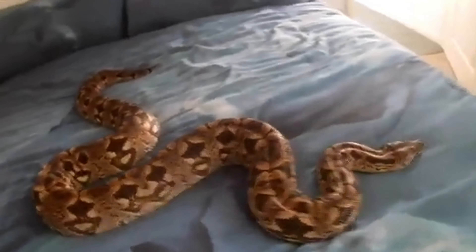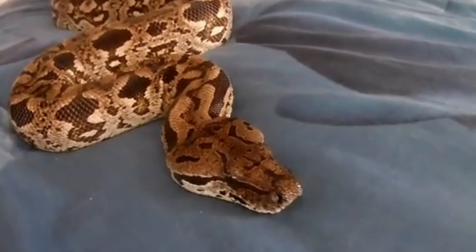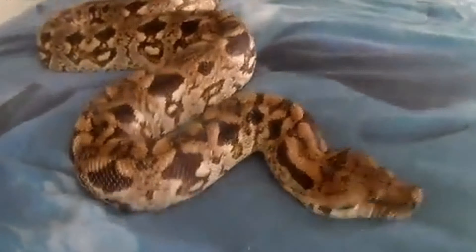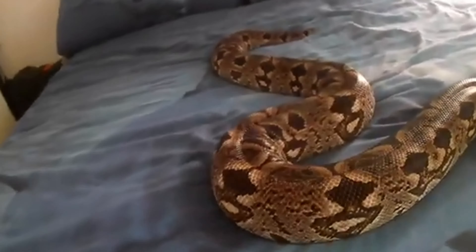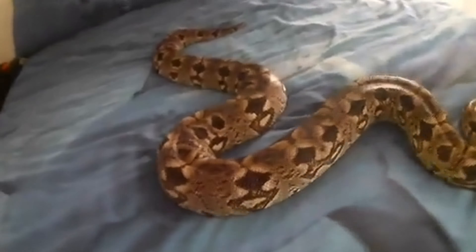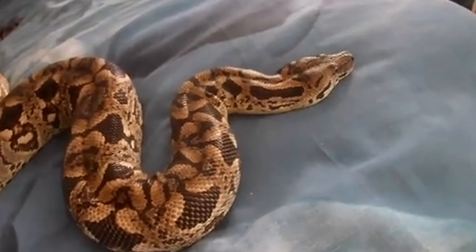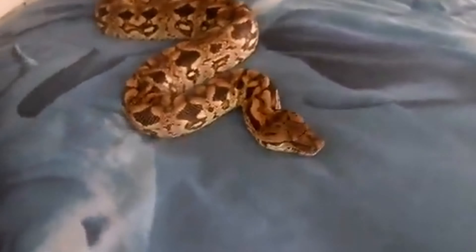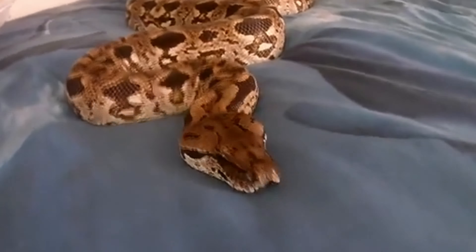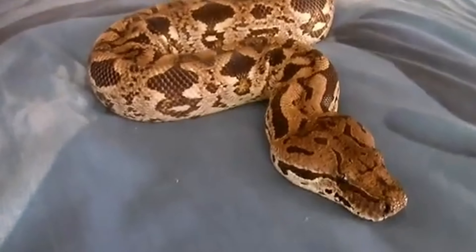Habitat and Distribution. Acrantophis dumerili is native to the island of Madagascar, where it inhabits a variety of environments including dry forests, savannas, and scrublands. It is particularly adapted to the dry deciduous forests in the southwestern part of the island. This habitat preference makes it well-suited to blend in with the leaf litter and forest floor. Dumeril's boa is primarily terrestrial but can occasionally be found in low trees and shrubs.